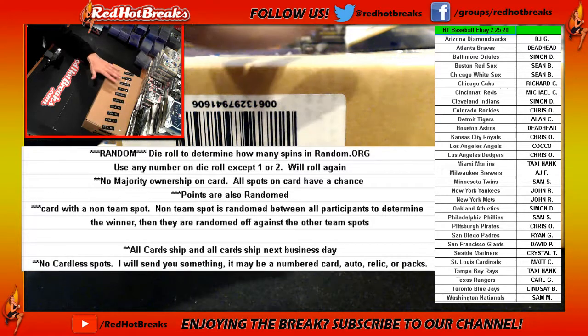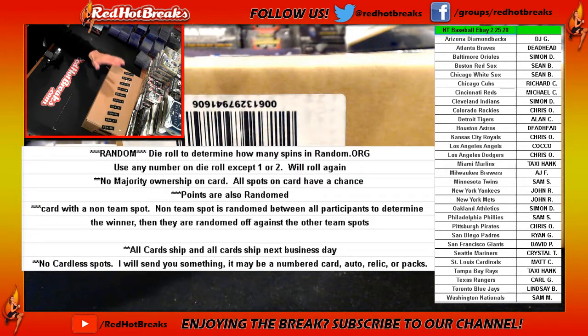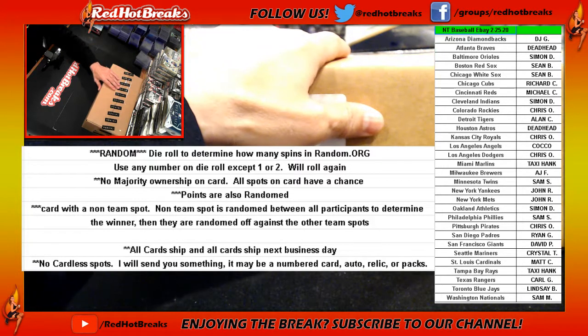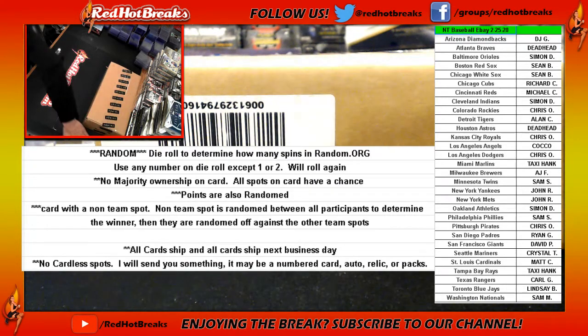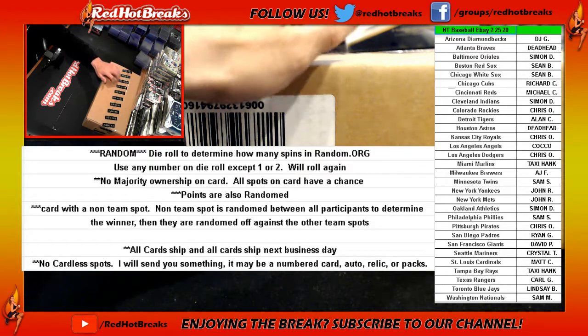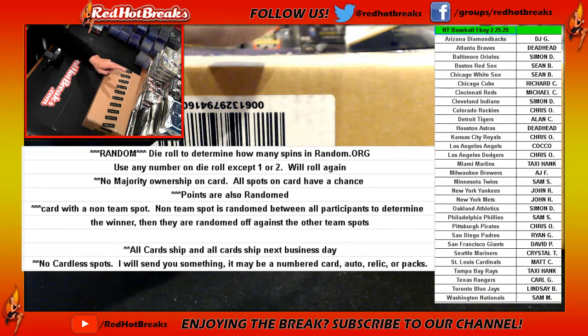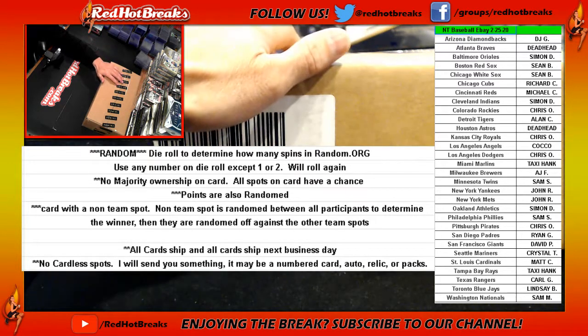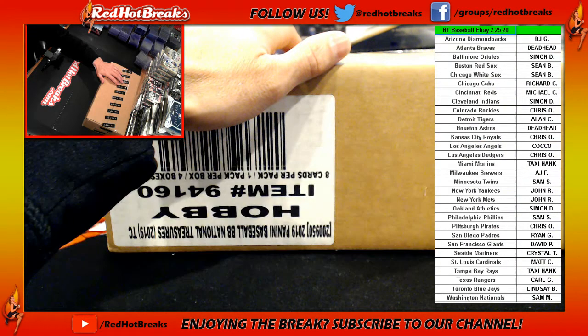There are no cardless spots at Red Hot — that's one of the cool things we do. You're gonna get something. So if your team doesn't get any cards, we're gonna send you some packs, a numbered card, maybe even an auto. I try to do my best; obviously I can't give you a home run every time, but I do my best to give you something cool. We'll turn the bat knob bonus on for tonight. If you hit a bat knob out of here, you get $250 credit from Red Hot — you can spend it on anything.